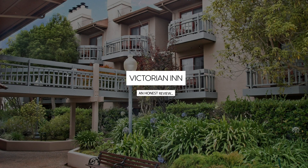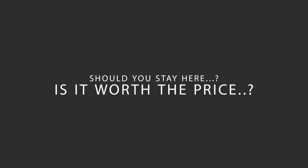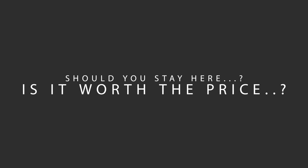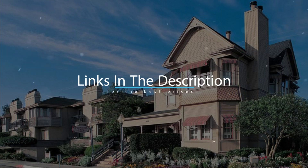Today, we're diving deep into a review of Victorian Inn Hotel, located in Cannery Row, Monterey, California. Let's find out if this hotel lives up to its reputation, and if you should stay there. For booking a stay at the most ideal price, check out the link in the description.